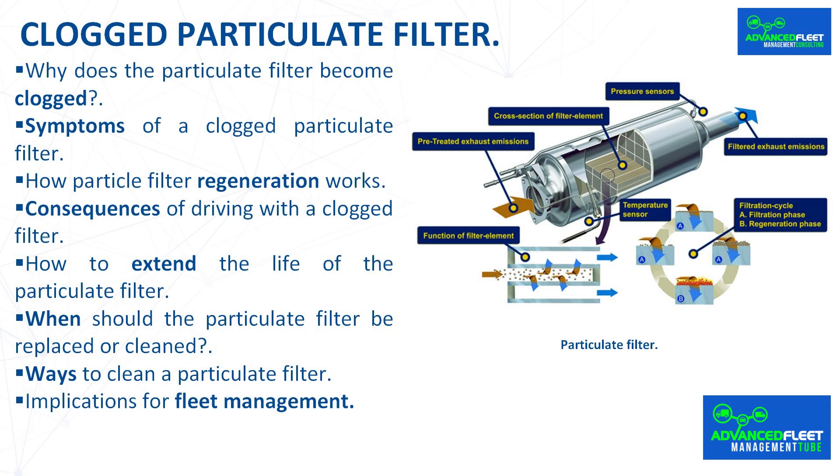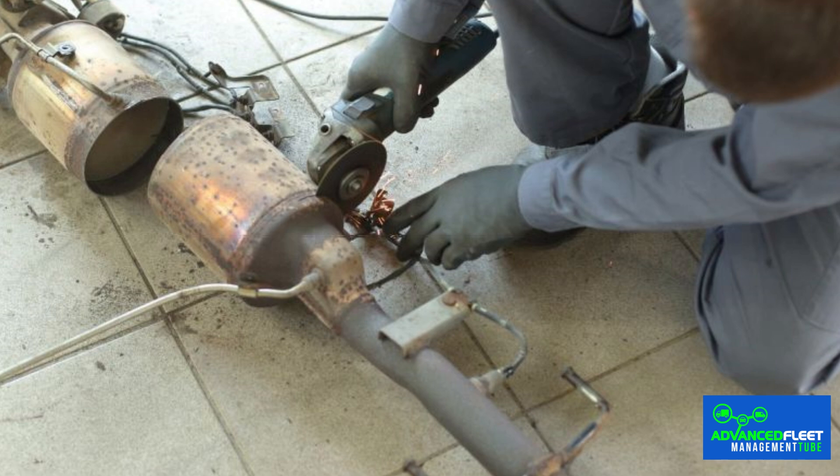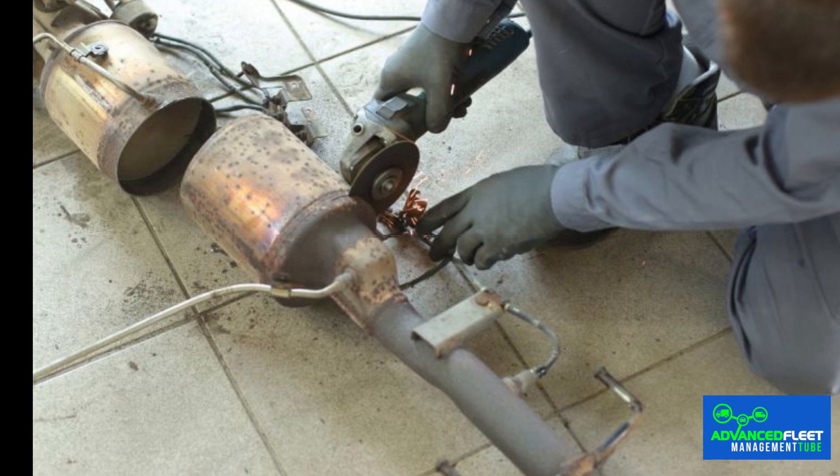Implications for fleet management: the main consequence is the cost of cleaning or replacing the particulate filter, in addition to the time the vehicle is out of service. A clogged particulate filter increases pollutant emissions and the vehicle will not pass the MOT. Cleaning must be carried out in a specialized workshop by qualified personnel. If replaced, a new filter must be installed — it is not recommended to use a used particulate filter. It is not recommended to bypass the particulate filter, as pollutant emissions will increase considerably and the vehicle will not pass the MOT test.